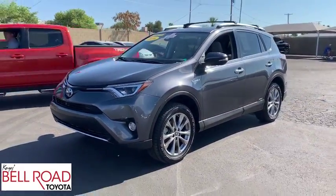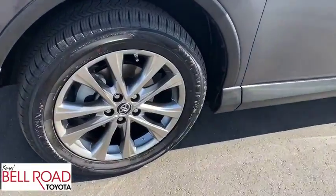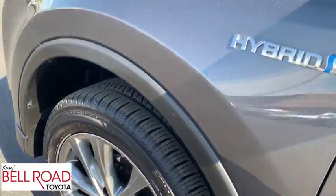Adjustable steering wheel, power steering, aluminum wheels, auto-dimming rear-view mirror, four-wheel disc brakes, cruise control, keyless start.